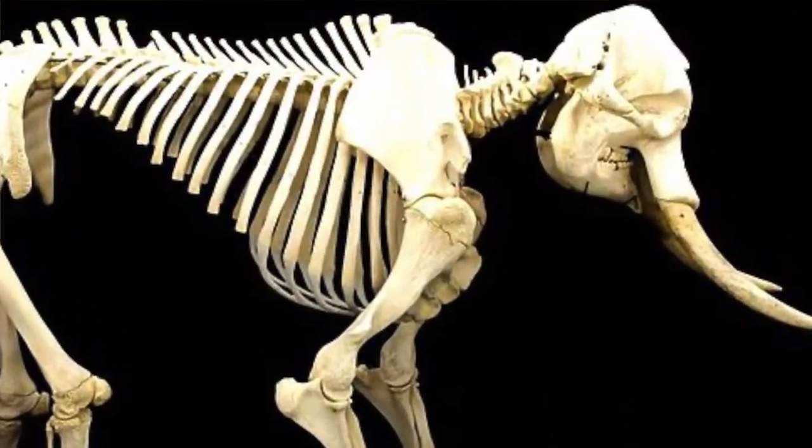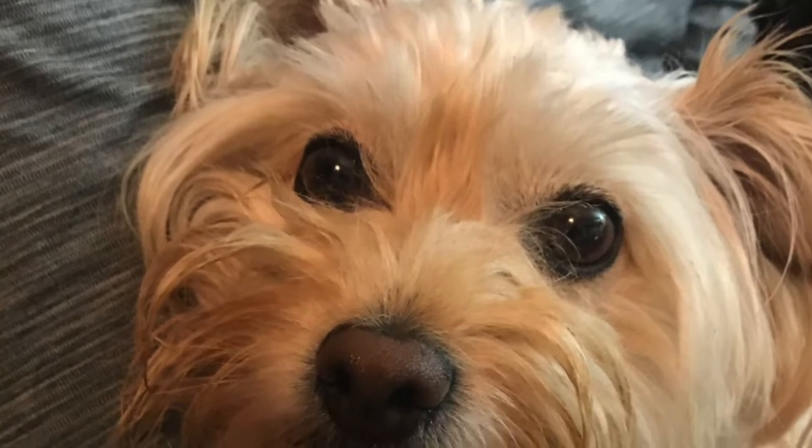Most vertebrates have other bones in their bodies besides their spine. They also have a skull. Can you touch your skull? Do you feel that hard bone that surrounds your brain? That's your skull. The skull protects your brain. Humans have big brains so we have big skulls compared to other vertebrates. Most vertebrates have eyes on their head. Some vertebrates have eyes at the front of their heads while others have eyes on the sides of their heads.